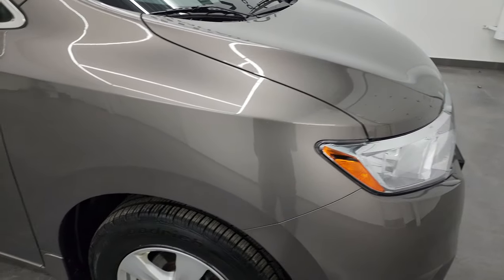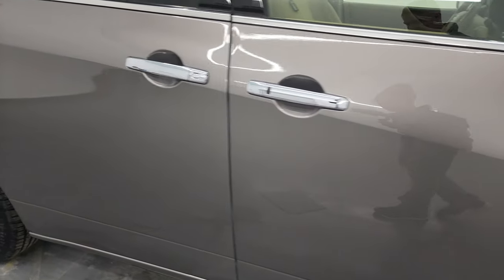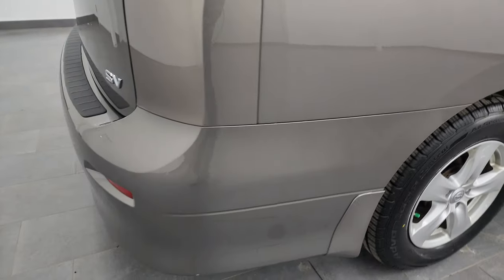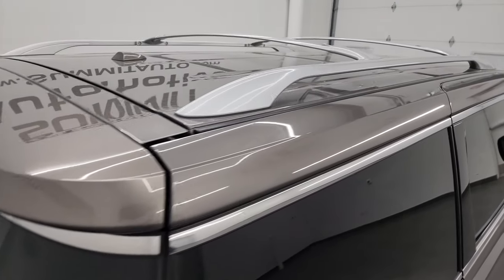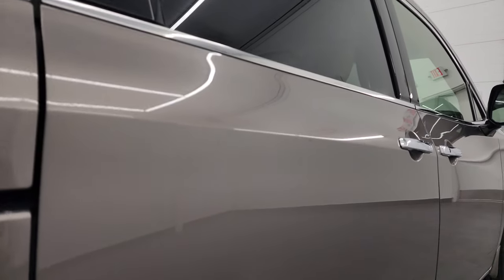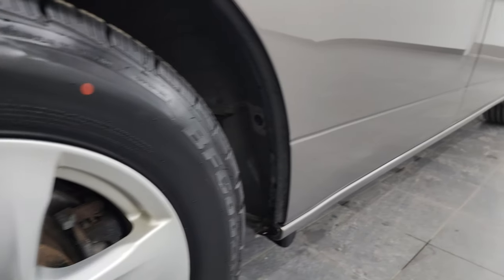As you get down this side of the 2015 Nissan Quest, take note of how clean that body is, how reflective and mirror-like that paint is. I take these HD videos so if you are far away or cannot make the trip down but you're still interested in purchasing the vehicle, you can see the vehicle, hear the vehicle, and have confidence in what you're looking at before you even get here — with absolutely no surprises.